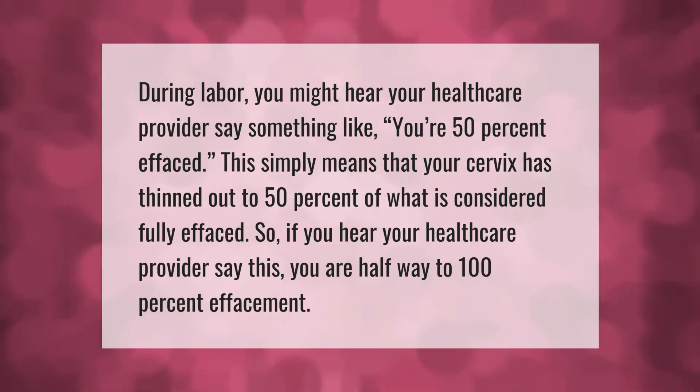During labor, you might hear your health care provider say something like "you're 50% effaced." This simply means that your cervix has thinned out to 50% of what is considered fully effaced — so you are halfway to 100% effacement.